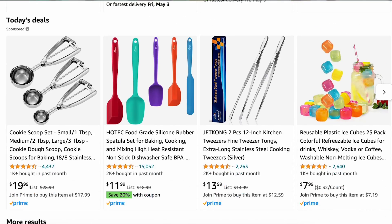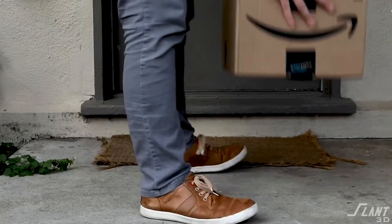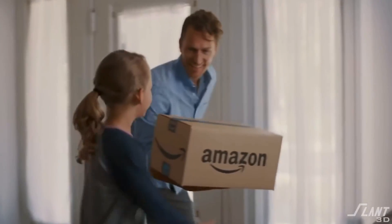Amazon itself currently sells 12 million products, but with all the Amazon sellers, there are 350 million items for sale at any given moment. Every one of these items has had to be created, has to be stored, and has to be shipped every time it's made.